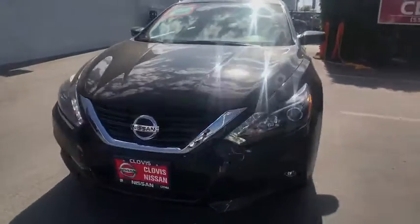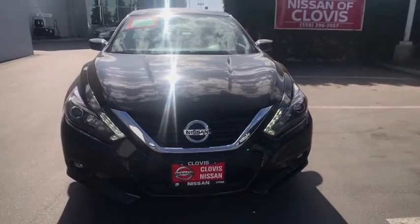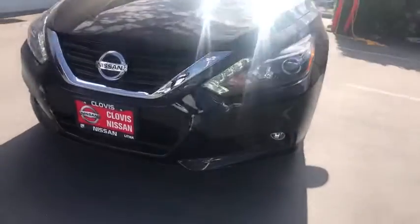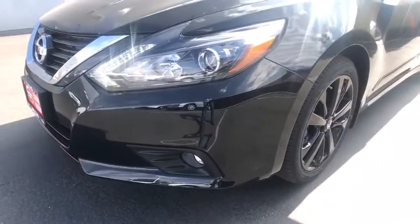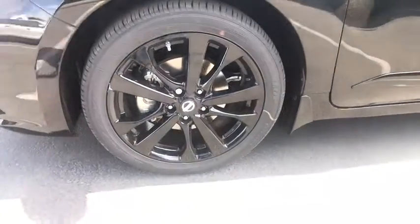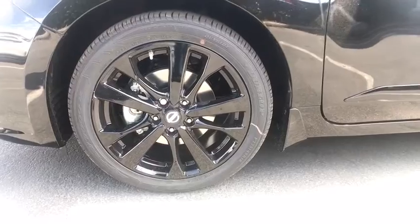Keyless start, front-wheel drive, auto-off headlights, AM-FM stereo radio, rear defrost, MP3 player, electronic stability control, fog lamps. Is love at first sight really possible? Let us know when you stop in.